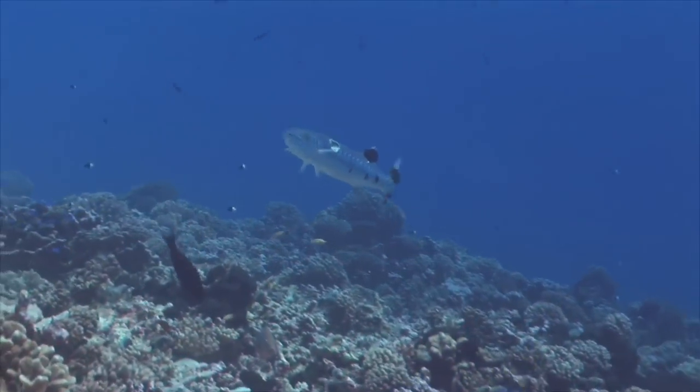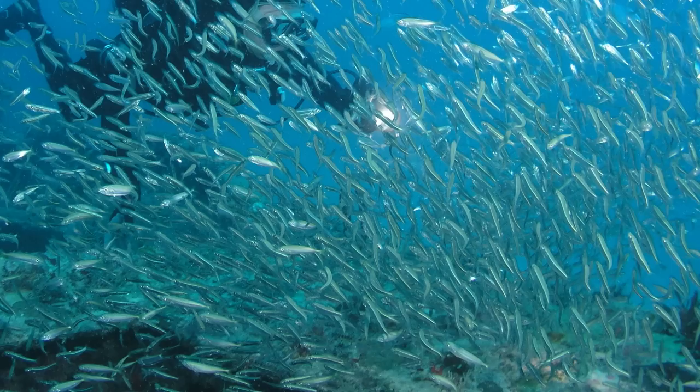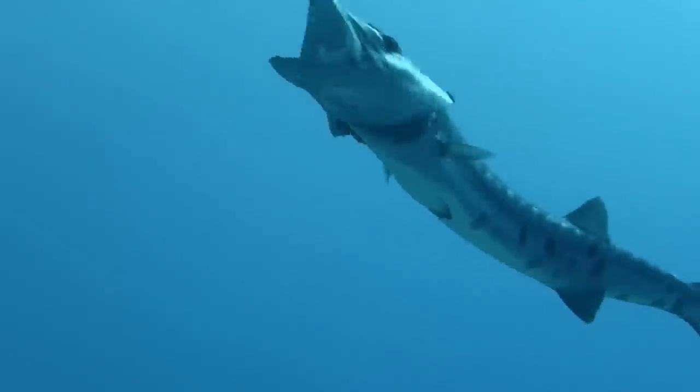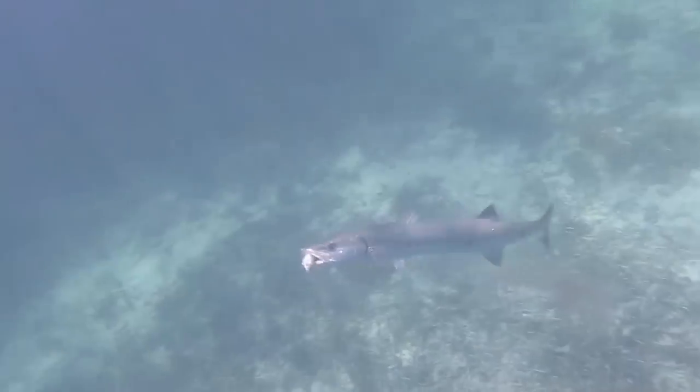Great barracudas feed on an array of prey including groupers, snappers, small tunas, herrings, anchovies and a whole heap of other species. They're not really picky eaters and in fact are more likely to chase down a fish who's trying to flee, as it triggers their hunting instincts. In the fishing world, we call this a reaction strike.